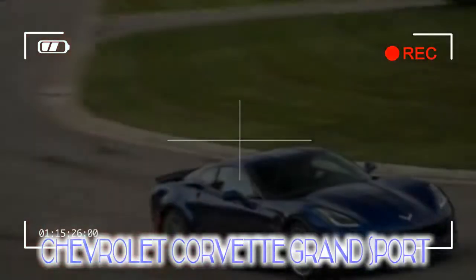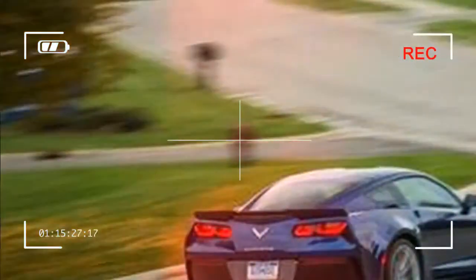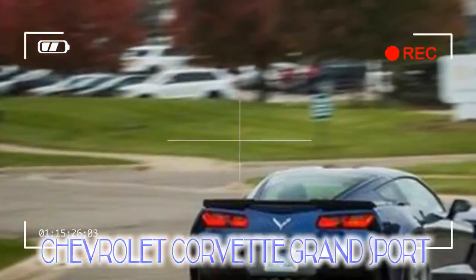What went wrong: nothing went wrong that was the Grand Sport's fault. After two and a half months in the fleet, our blue Vette developed a moderate vibration at speed. We pulled the wheels and attempted to rebalance them, only to learn that all four wheels were bent.